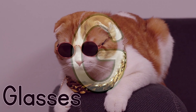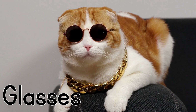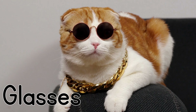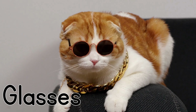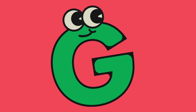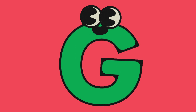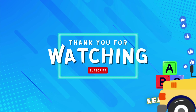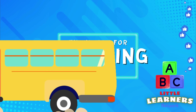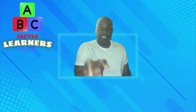G for glasses. The kitty is wearing glasses. That is the letter G. Good job, little learners. Don't forget to hit that like button and subscribe to make sure you get all of our latest videos. So I'll see you next time at the Little Learners Network.